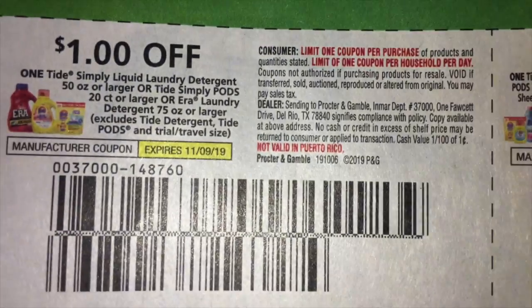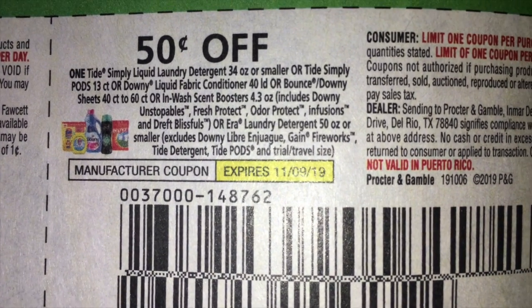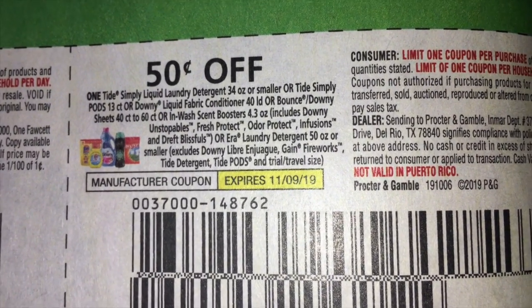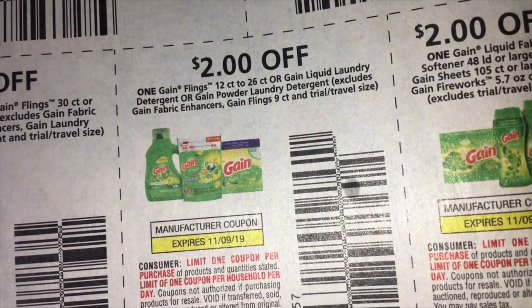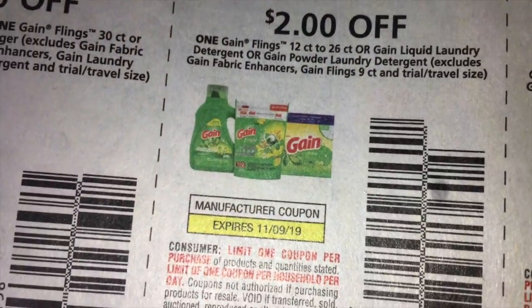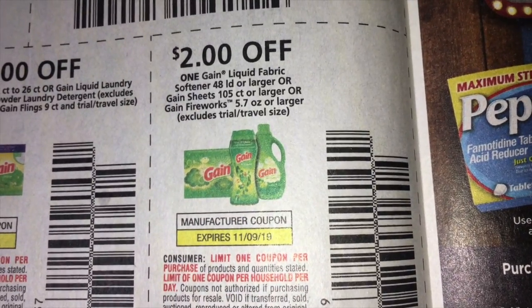A Gain ad and coupons — something we always like to see. We are getting $1.00 off on the Tide Simply. And then $0.50 off on Simply Liquid Laundry Detergent, the Pods, and also on Downy Unstoppables or the Bounty Dryer Sheets. And coupons on Gain — $3.00 off on the 30 count or larger Pods, and then $2.00 off on the smaller containers, on the liquid, the Pods, or the Powder. And then $2.00 off of the Fabric Softener Dryer Sheets, the Liquid or the Fireworks scent beads.